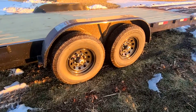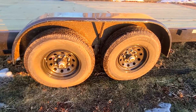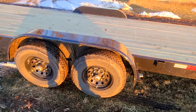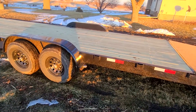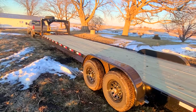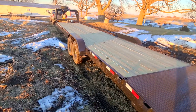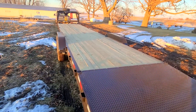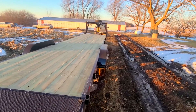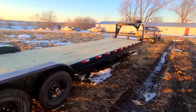The tires are 235/80/16 on 8-lug rims. They're Dexter Easy Lube 7,000-pound axles, and the spacing is actually pretty good in relation to the total length of the trailer. My first experience towing home was about 100 miles. The truck did like to hop around a lot, but obviously it was empty — what do you expect? I think once it's loaded with two 59s or two Impalas, whatever it may be, it'll ride just fine.